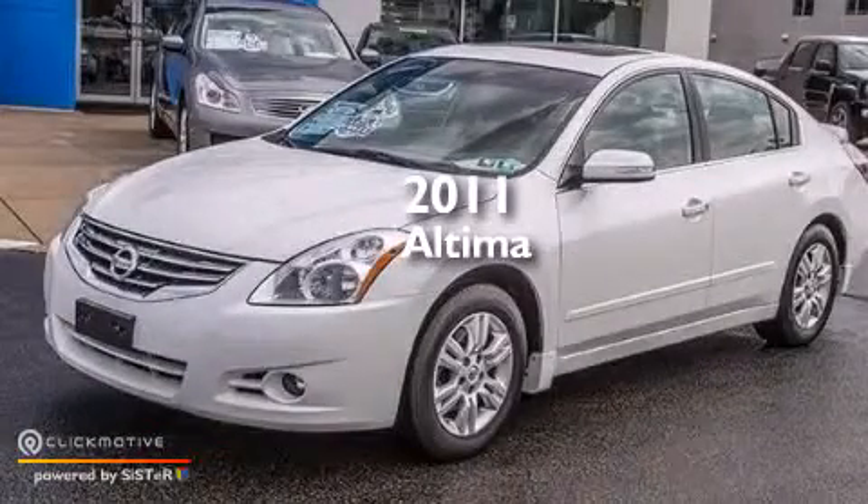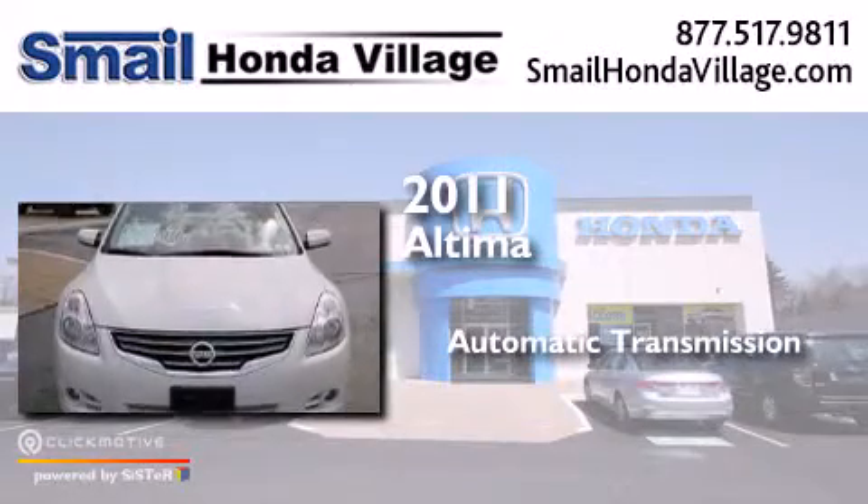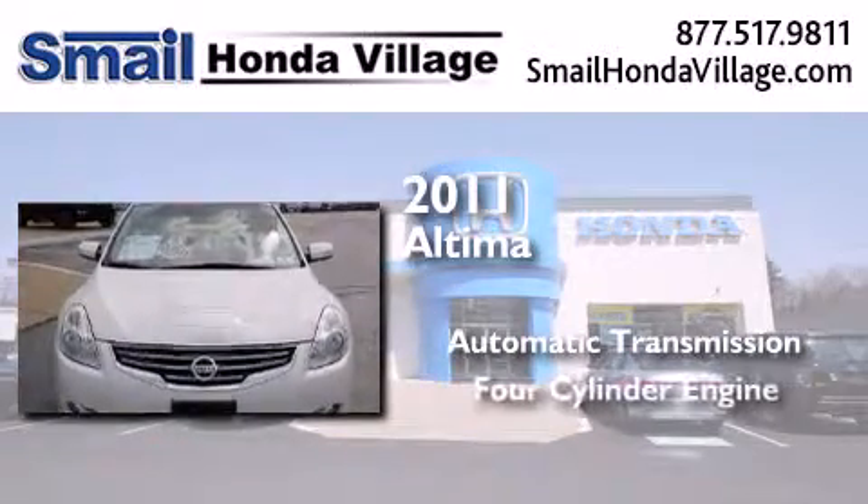This is a 2011 Nissan Altima. This car has an automatic transmission and a four-cylinder engine.